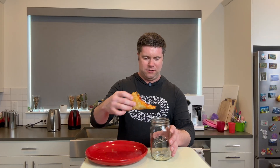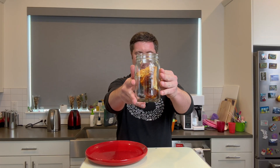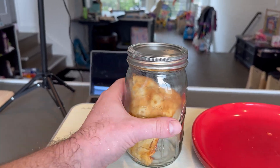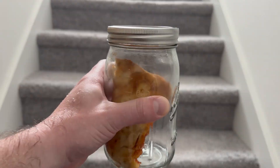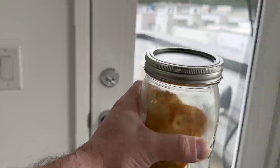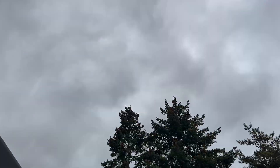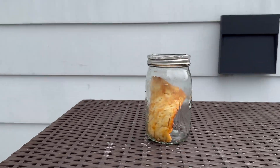Like any good scientist, I did what had to be done. I sealed a slice inside a glass jar and left it in the sun for seven straight days. No birds, no interruptions — just one slice of pizza trapped in a miniature glass oven.